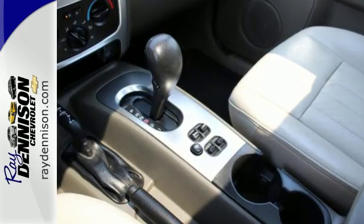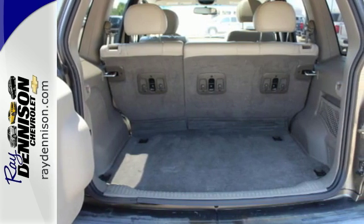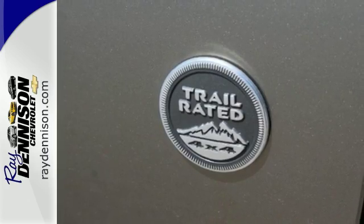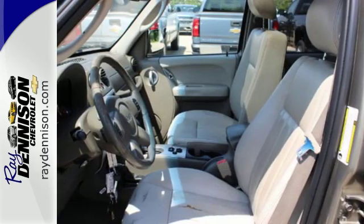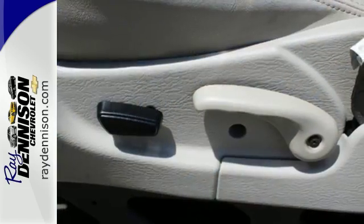There's a lot to be said about feeling safe and secure inside your vehicle. In this SUV, you'll be surrounded by the safety of dual front airbags and child seat anchors in back. There's even anti-lock brakes, traction control, and electronic roll mitigation to help keep your joyride safe.